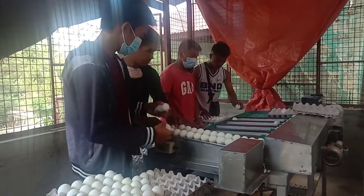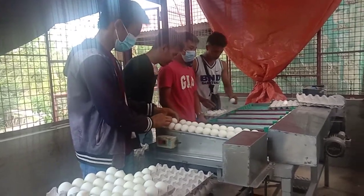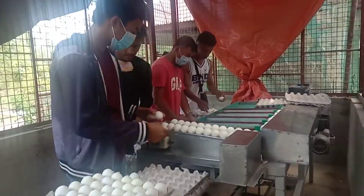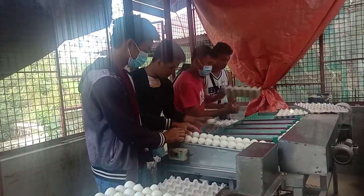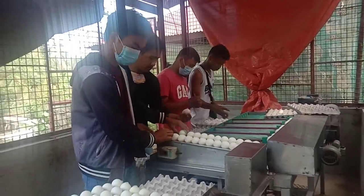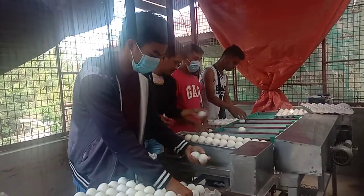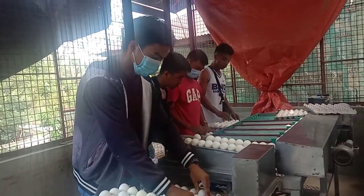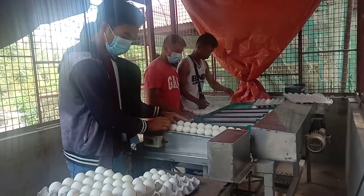This is how the eggs are sorted here at the Adempo layer farm. The machine will sort them according to size: peewee, small, medium, large, and extra large. After that, you just pick them up like this for a trip.